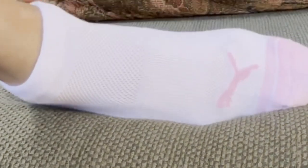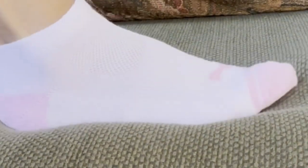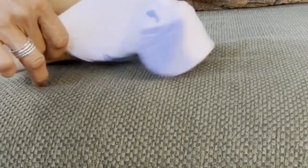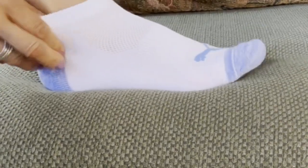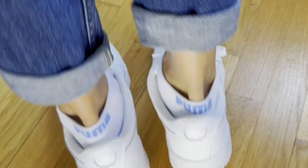I love the breathable weave on the top and the soft cushion on the heels and the toes. This pack of pink, gray, mint green, and blue are my favorite because I love that the label peeks out just a little bit above my sneakers.